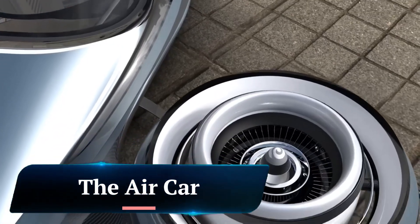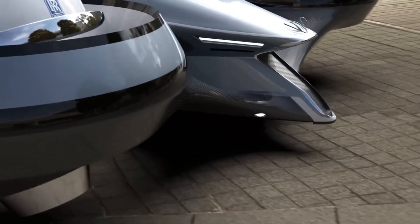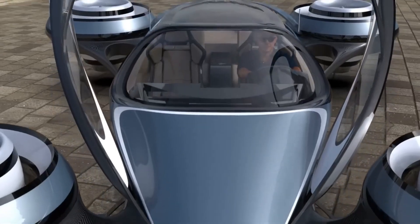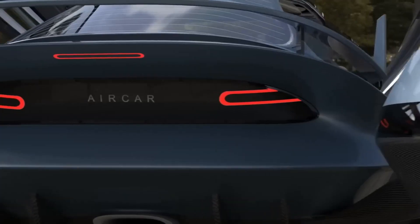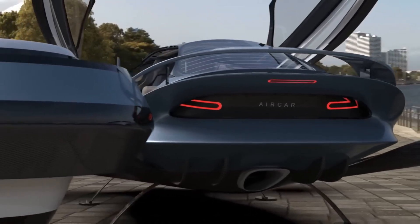The Aircar is a dual-mode vehicle that can operate both as a car and an aircraft. It is designed by Klein Vision, a Slovakian company founded by Stefan Klein, a former aeronautical engineer. The Aircar has been in development for over 20 years and has successfully completed over 70 test flights.